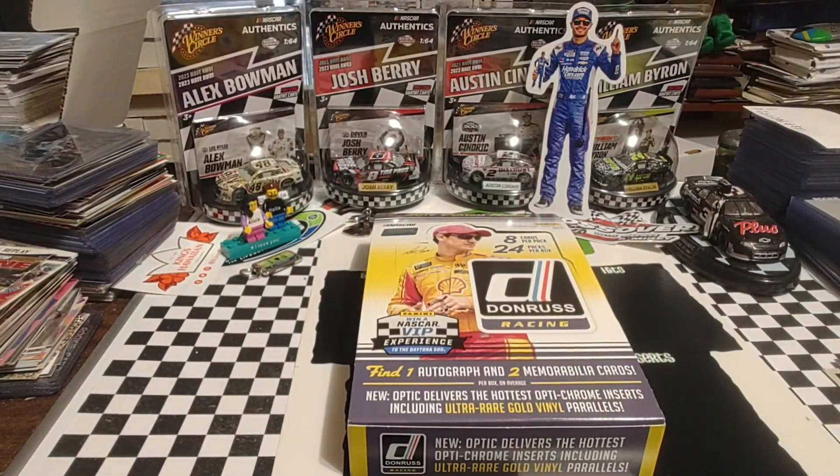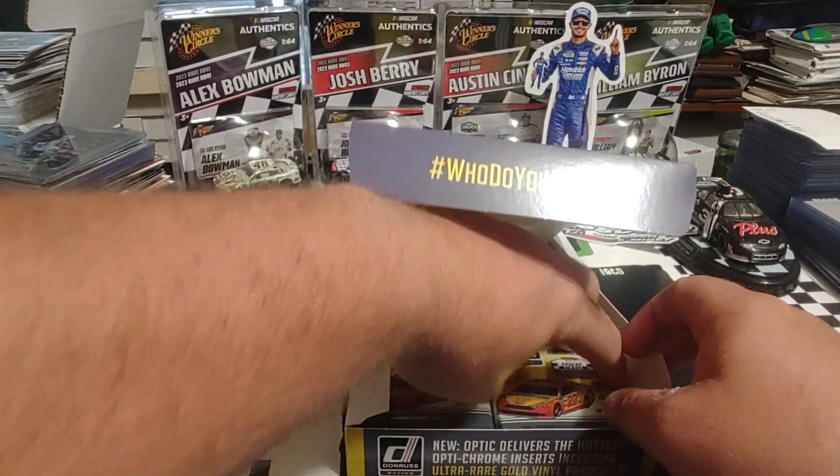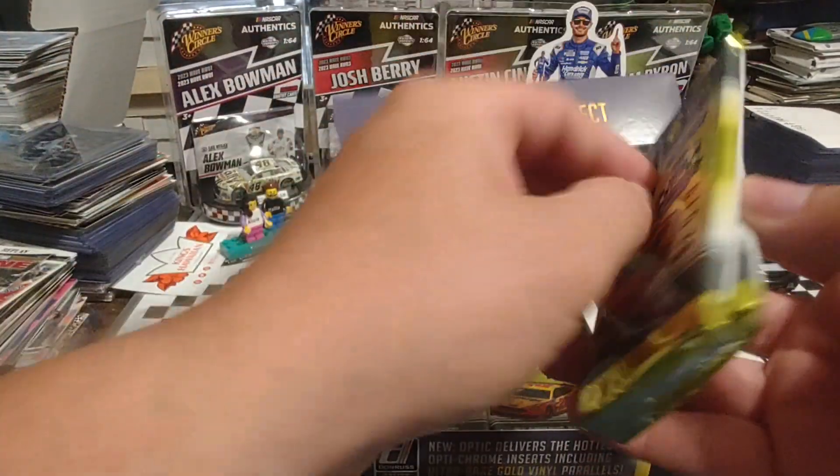Good morning, it is Tuesday. Welcome back. We're going to rip a couple of packs of 2019 Panini Donruss from this hobby box that we've slowly been working on.